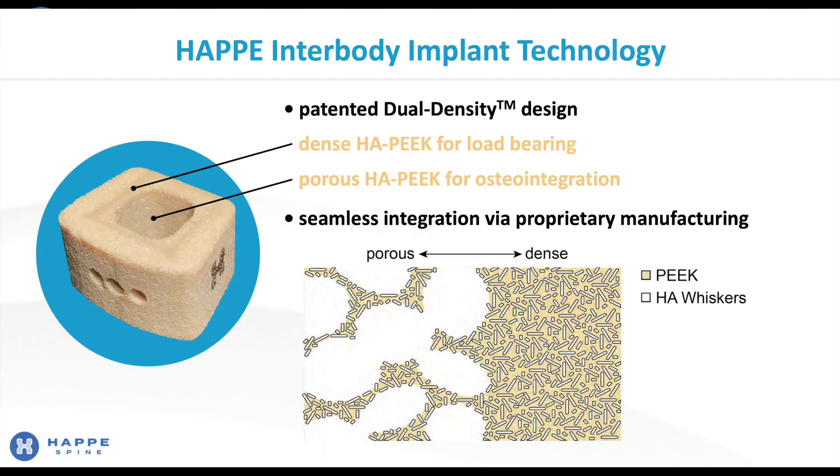Our proprietary manufacturing process allows for seamless integration between the dense and porous materials. There are no interfaces, there is no bonding — in other words, there are no places for material failure to occur. Our process is also adaptable to produce multiple regions of different density, different size, and implant design.